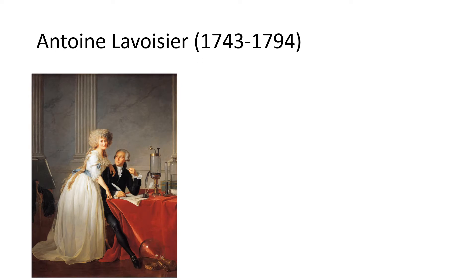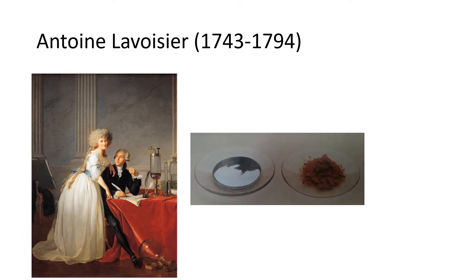Antoine Lavoisier was a French nobleman who performed a very elegant experiment. It was well known in Lavoisier's time that these two chemicals shown in these two watch glasses were related. The chemical on the left is mercury and on the right hand side it's mercury oxide. If you take that red powder on the right and heat it up, it will turn into liquid mercury. From our modern perspective, we say that the mercury oxide decomposes and loses the oxygen, leaving behind just the mercury.